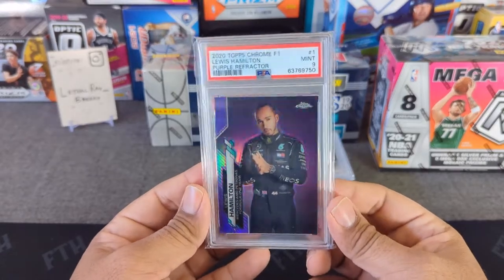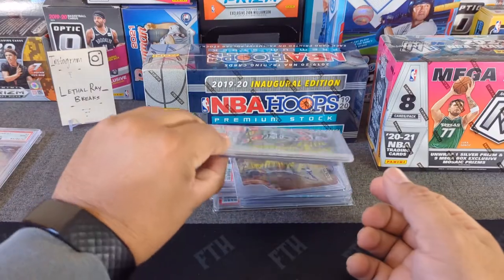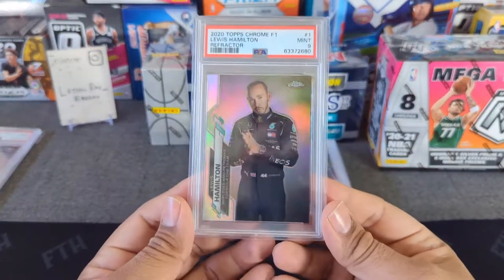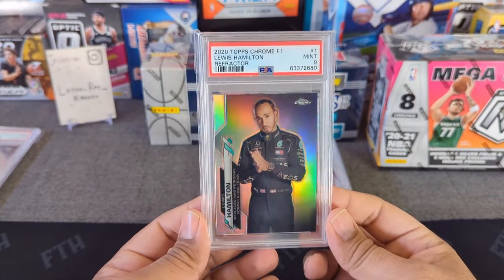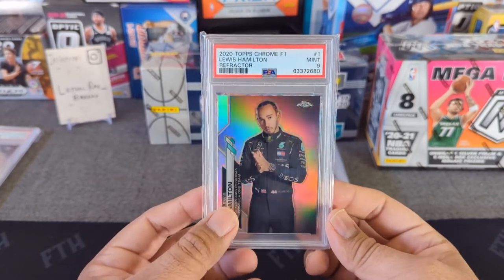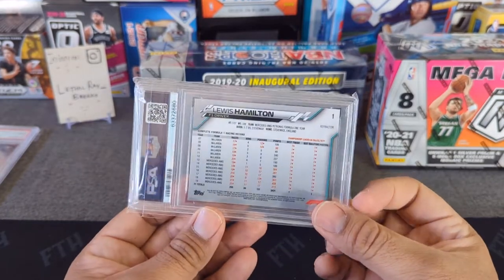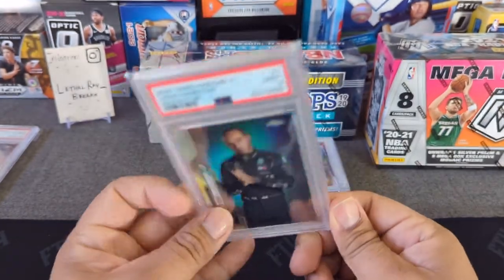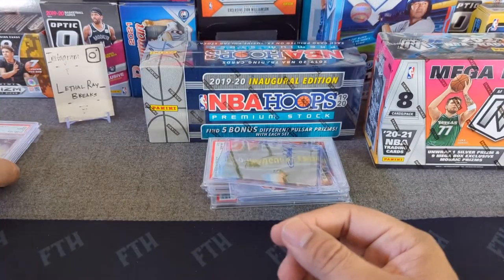That PSA 9 Lewis Hamilton, I think last sold in the 9 for around $2,400 to $2,600 — very nice. Here's another Lewis Hamilton, this is the refractor PSA 9, worth around $1,100 to $1,200. I thought this one might have a good chance at a 10, but unfortunately there's always a quality issue on the back. Still two beautiful looking cards.